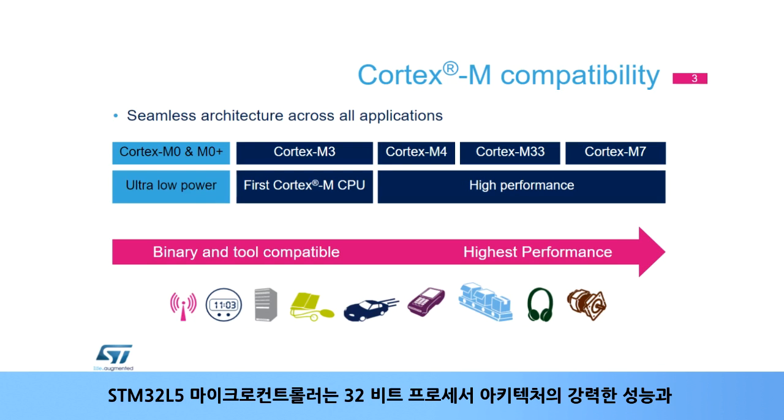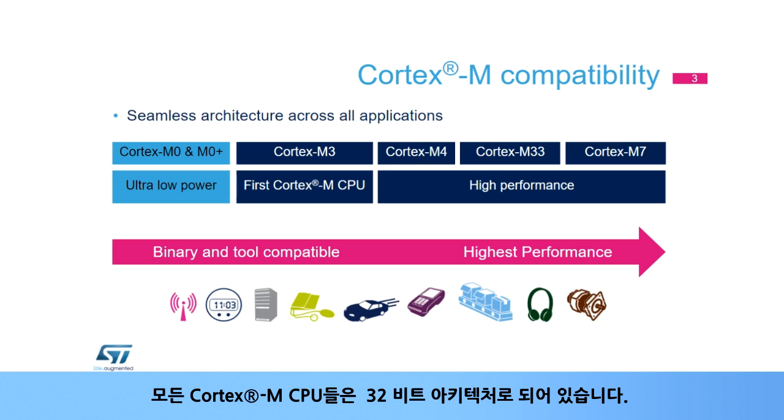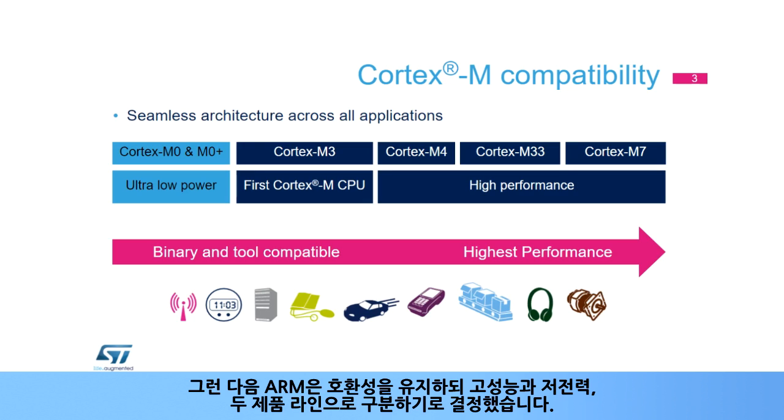STM32L5 microcontrollers integrate an ARM Cortex-M33 core in order to benefit from the powerful performance of its 32-bit processor architecture and particularly high level of deterministic processing. All Cortex-M33 CPUs have a 32-bit architecture. The Cortex-M33 was the first Cortex-M CPU released by ARM. Then ARM decided to distinguish two product lines, high-performance and low-power, while maintaining the compatibility between them.